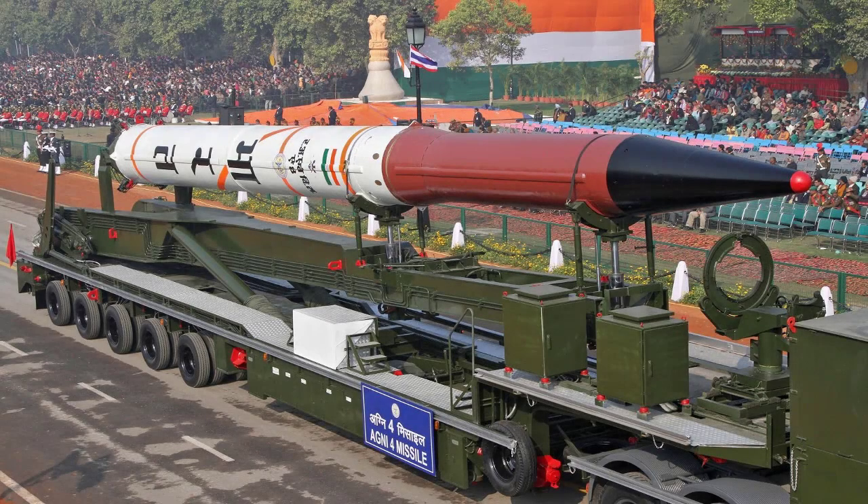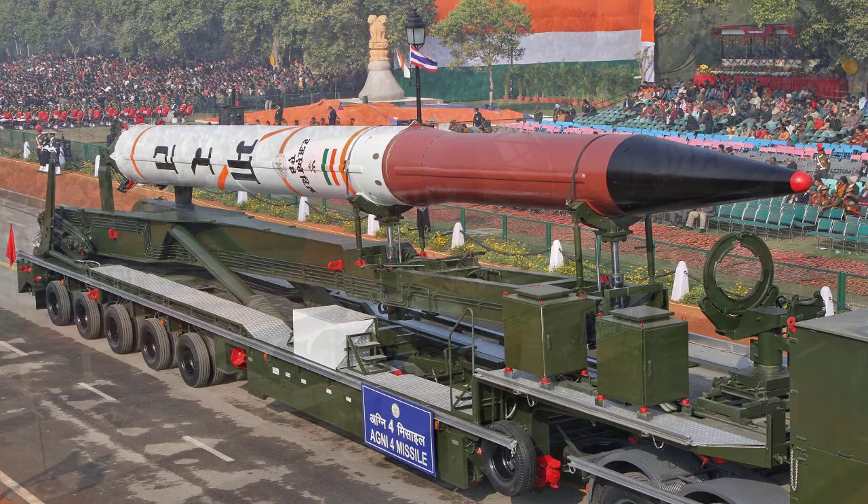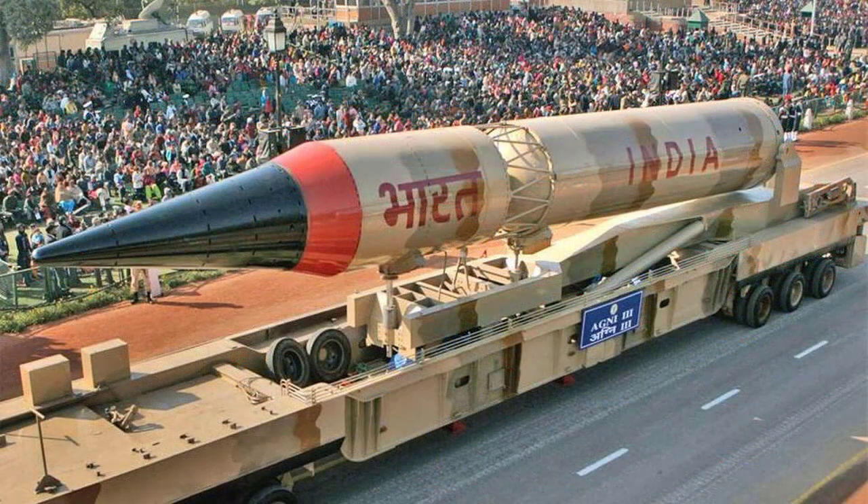In our next video, we will show you the missiles technology of India in 2022, which is one of the top militaries in Asia.